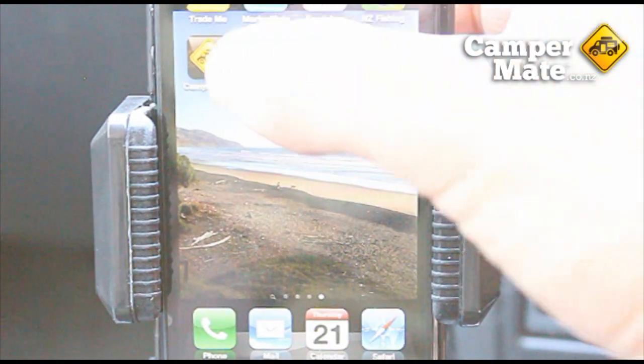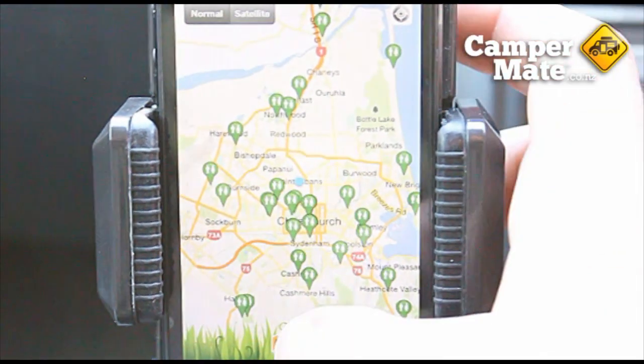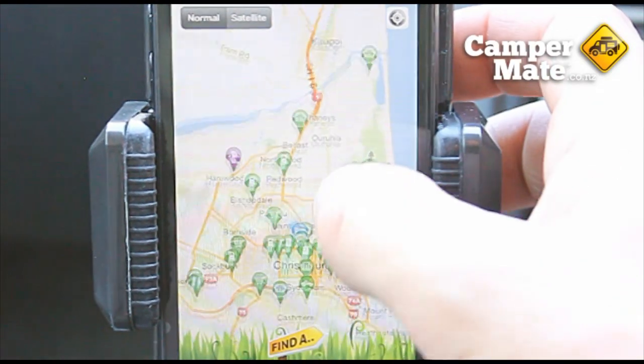Loading the app brings you to your current location. Clicking on the finder button at the bottom will bring up the menu. You can either move around or use your current location.